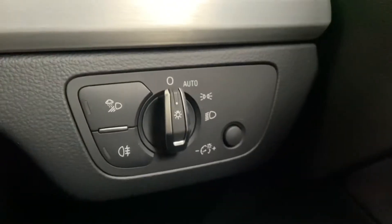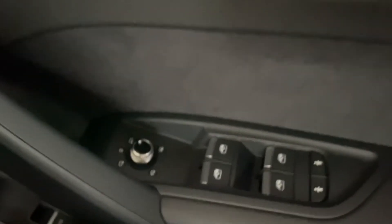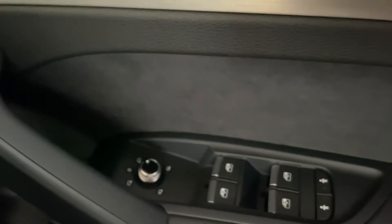Very good for anyone who's doing a lot of long distance drives. Automatic lights and the electric door mirror controls as the door mirrors are electrically adjustable.